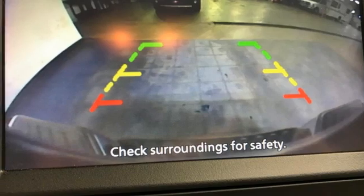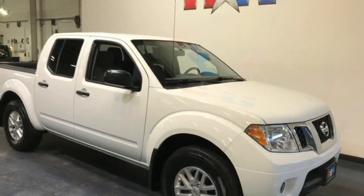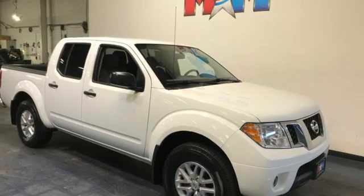Innovation, excitement, Nissan. Someone's going to drive this fantastic vehicle off the lot — should be you. Test drive it today.